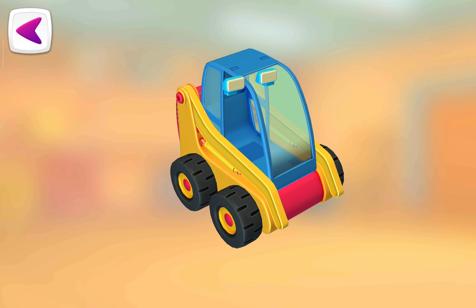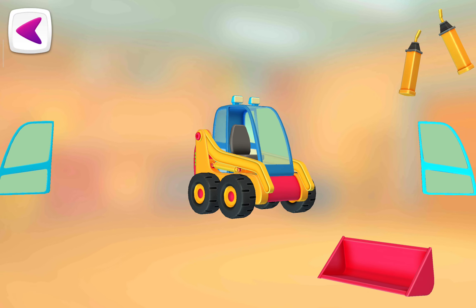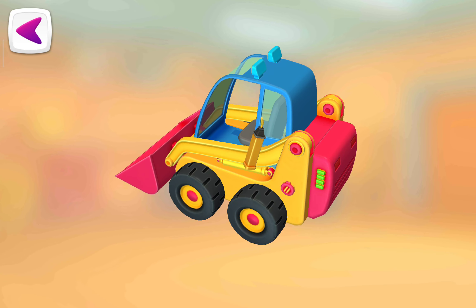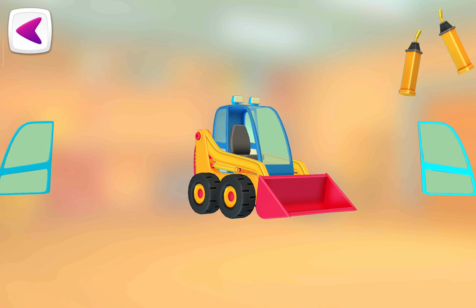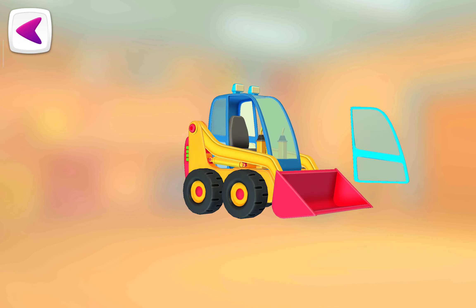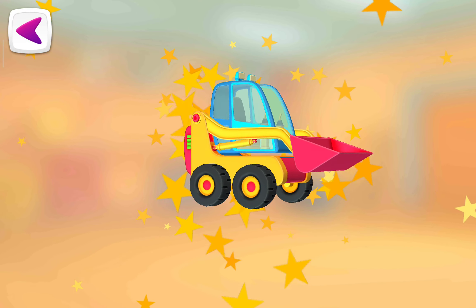Headlights. Seat. Door. Bucket. Stick. Door. Stick. Stick. Door. Door. Excellent!